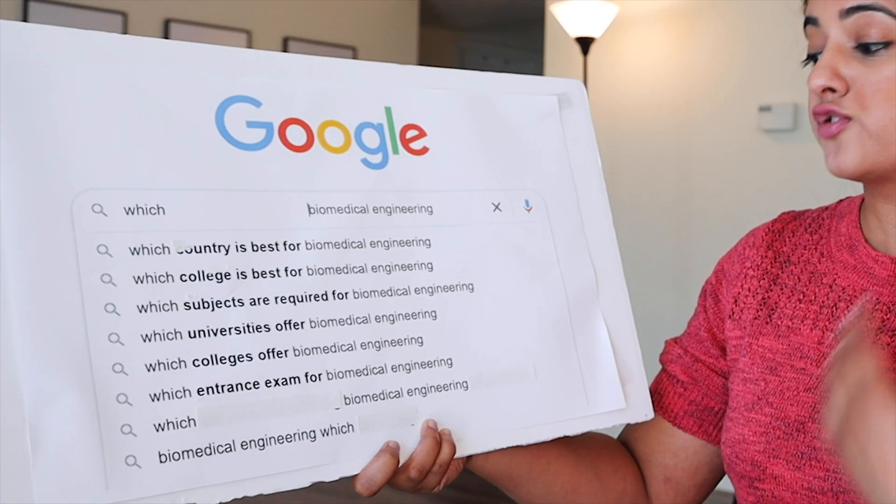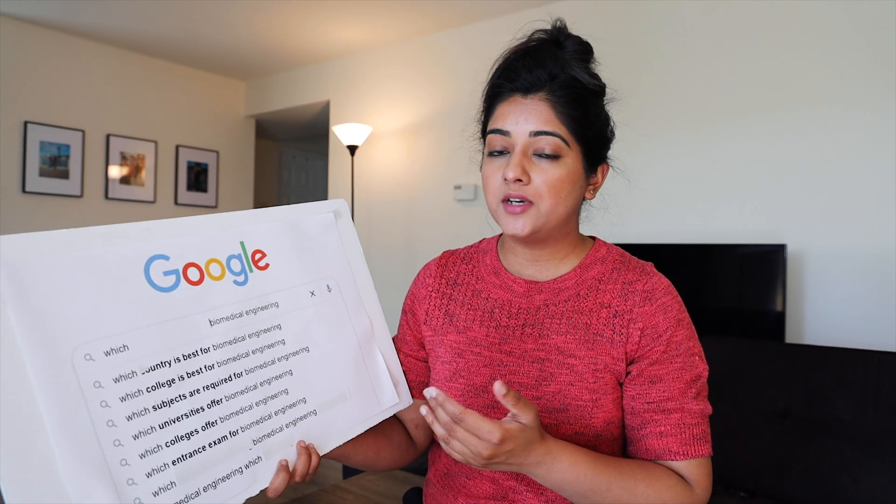Which entrance exam is required for biomedical engineering? Depending on the country, the entrance exams vary. In the US or Canada, you might have to give the SAT or ACT, plus TOEFL or IELTS as English proficiency exams. In other countries, different colleges may have separate individual entrance exams. When I was in high school applying for BME, I wanted to study in India — specifically at IIT — but I failed miserably, didn't even pass the first round. And the rest is history as to how my career path progressed into coming to the US and studying everything else.